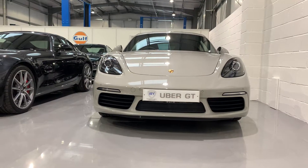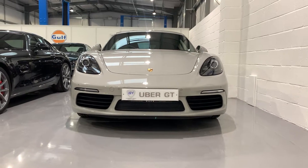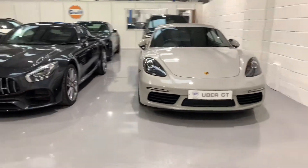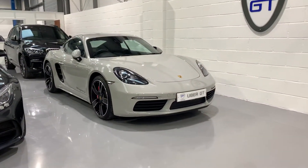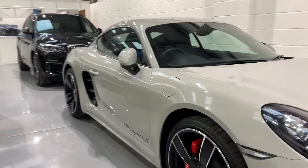Hello and welcome back to UberGT's YouTube channel. Really excited to show you around today our fabulous Porsche 718 Cayman S presented in crayon. Gorgeous one owner example that's covered under 10,000 miles and is in glorious condition.